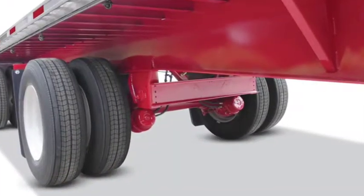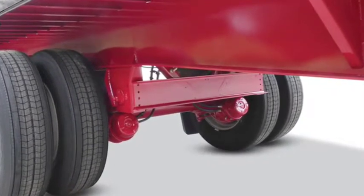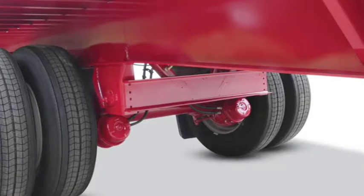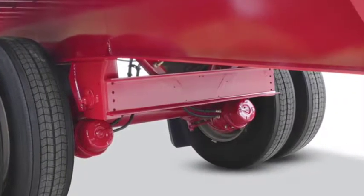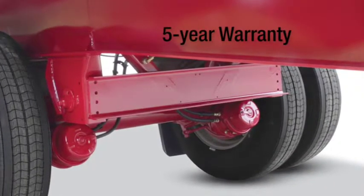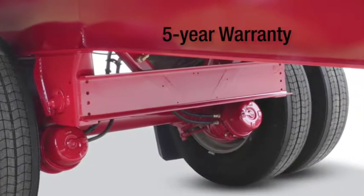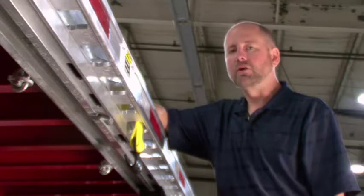Fontaine has gone to great lengths to maximize suspension and axle component performance in spread axle applications. This has virtually eliminated failures. In fact, we have such confidence in our design and workmanship that we offer as standard a five-year warranty package, which covers both suspension components and wheel-end components.